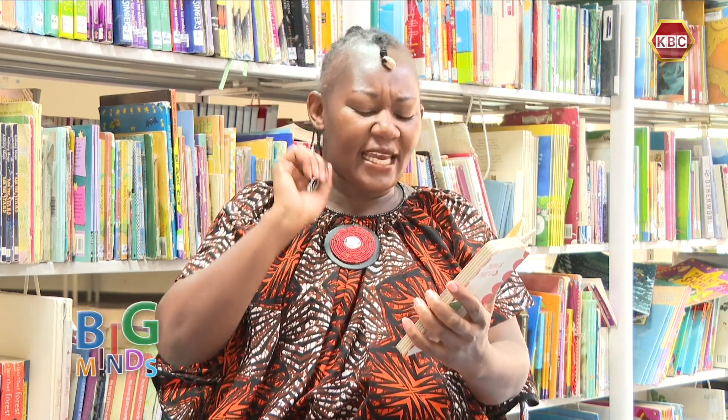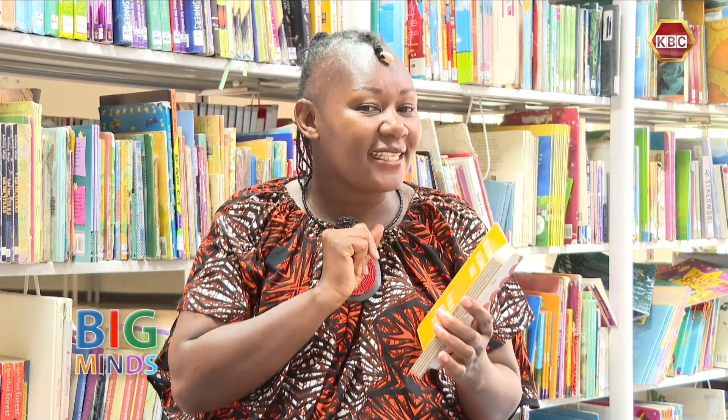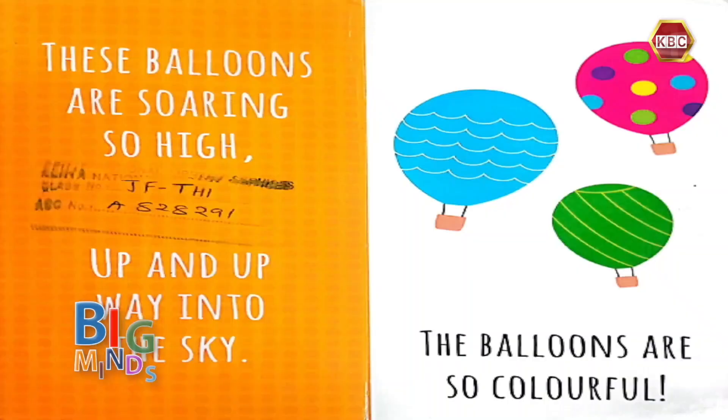These balloons are soaring so high, up and up, way into the sky. The balloons are so colorful. I have never taken a ride in a hot air balloon. Maybe, just maybe, I should put that in my bucket list. Let's keep going.